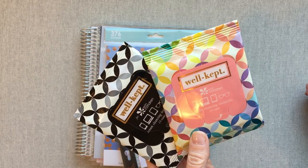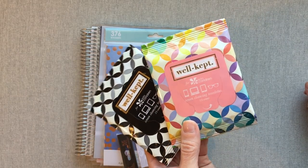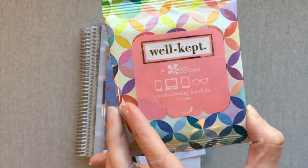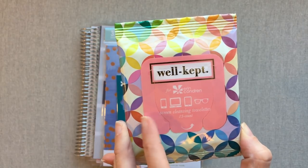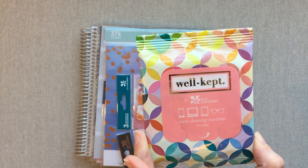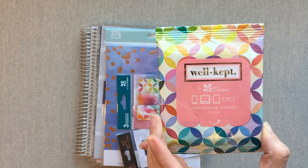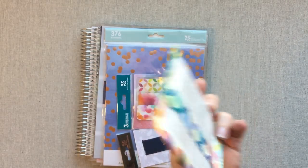They're expensive, but I do like to use them on my phone when I feel like it's really dirty — it cleans my phone well. I keep one in a kitchen drawer and one in my purse. They have alcohol in them. They're screen cleansing towelettes. In case you don't know, you can buy them from other sites besides Erin Condren — they're the brand Well-Kept, but these are just put in Erin Condren packaging. They can clean phones, computer screens, iPad screens, glasses. Since they're more expensive, I keep them mainly for on the go in my purse.